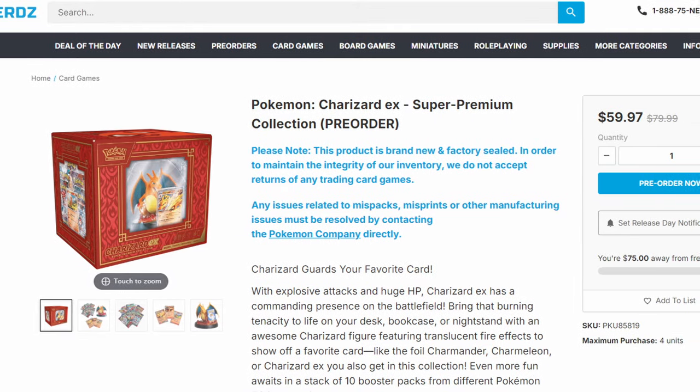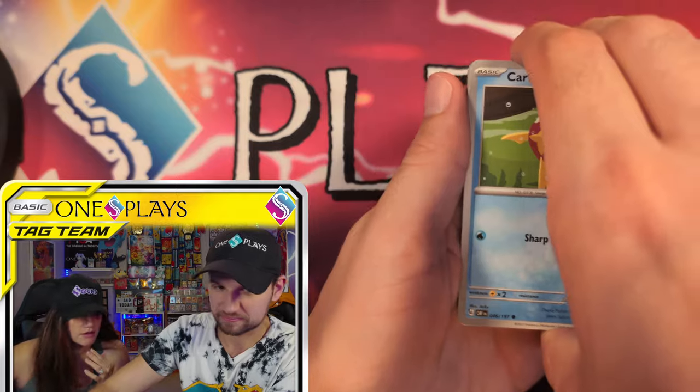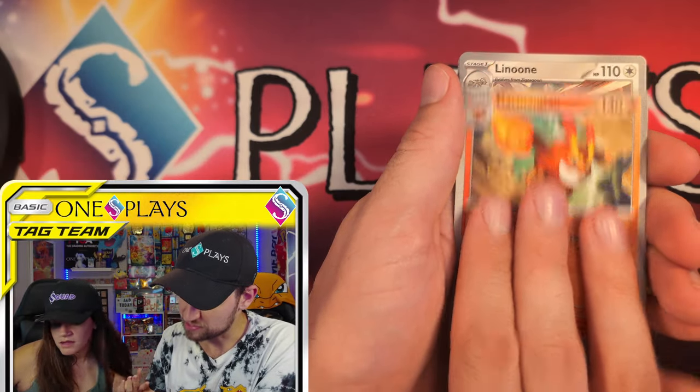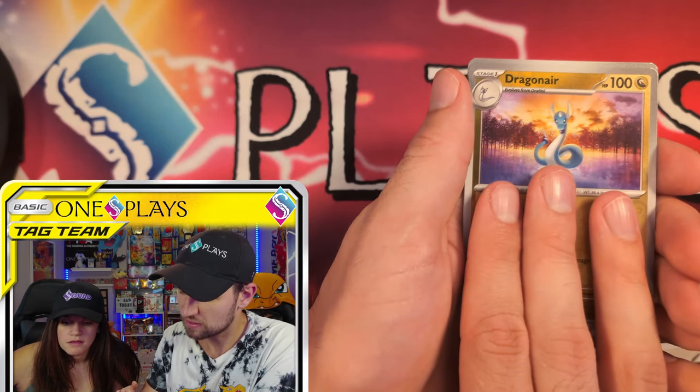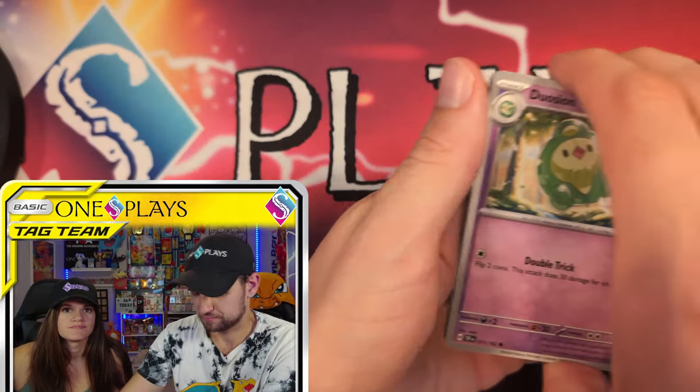You can buy it for $59.97, so you can save 20 bucks — that's $6 a pack. This comes down to: are you a Charizard fan? How big of a Charizard fan are you? If you love Charizard, this is great, especially at the Game Nerds price. If you don't love Charizard, you're probably going to get better prices elsewhere. It comes down to: do you love Charizard, do you want the figurine, or do you not want the figurine?